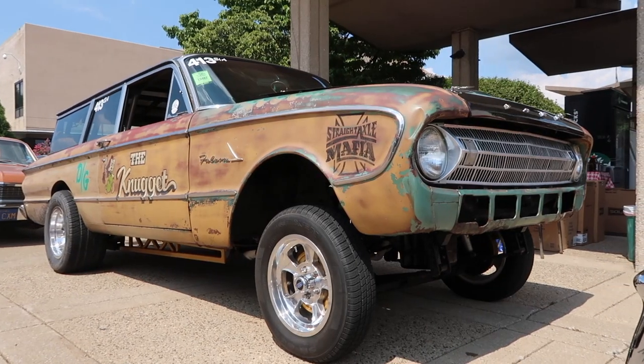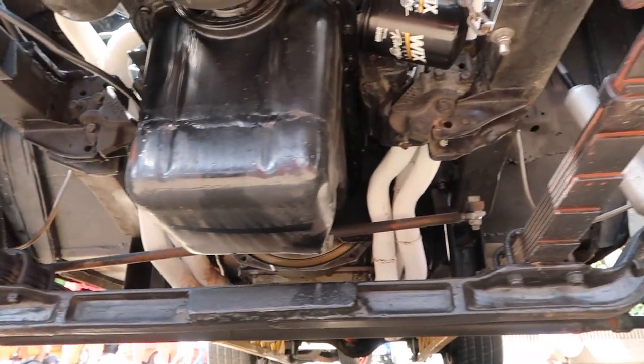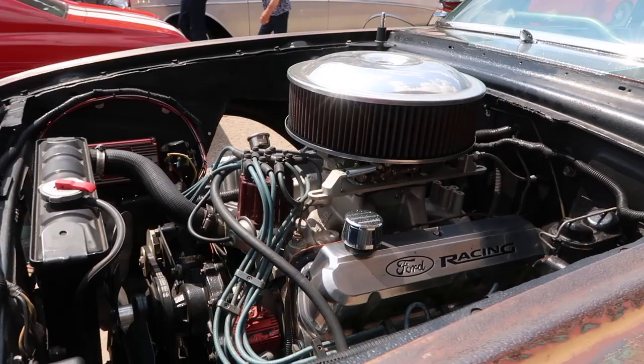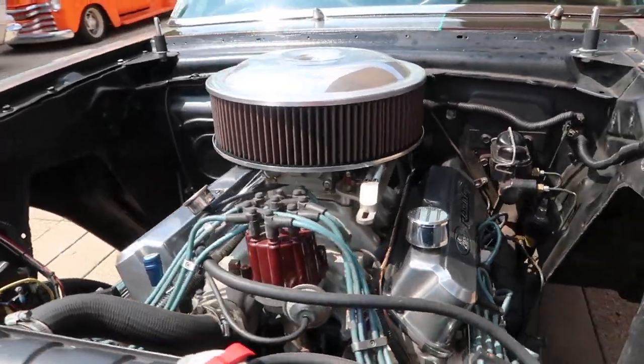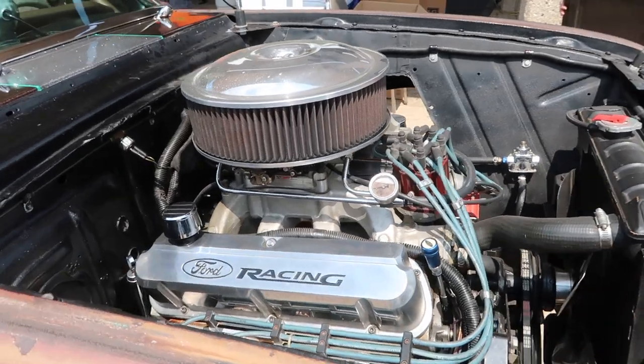Made a gasser out of it. We put a Econoline Ford van front straight axle in it. It's got a 351 Windsor bored to a 408 stroker, a C6 transmission, and a Ford 9-inch rear end.